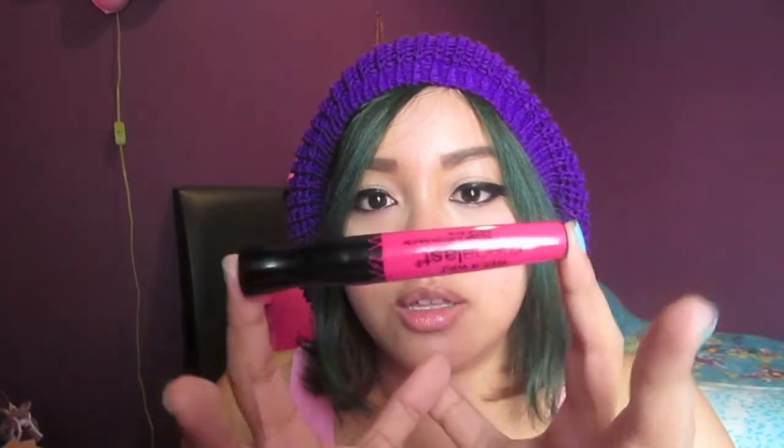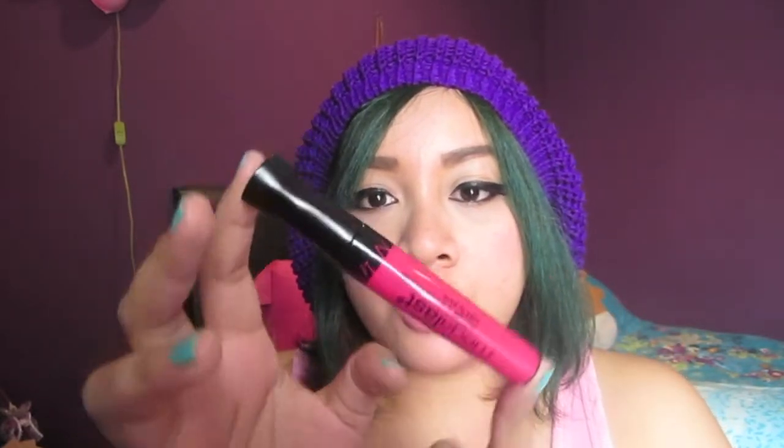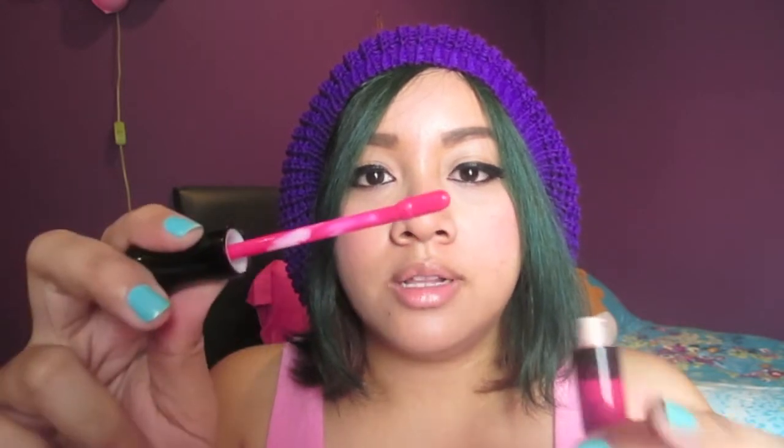There's nothing special with the packaging — it's just an ordinary plastic tube. When you open the cap it comes with an oval sponge applicator, and there's nothing special with that applicator either. It has about eight or nine color options in the collection.